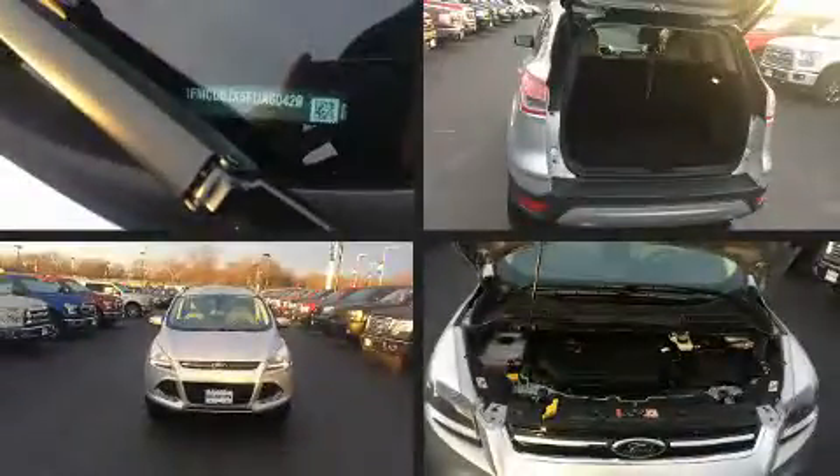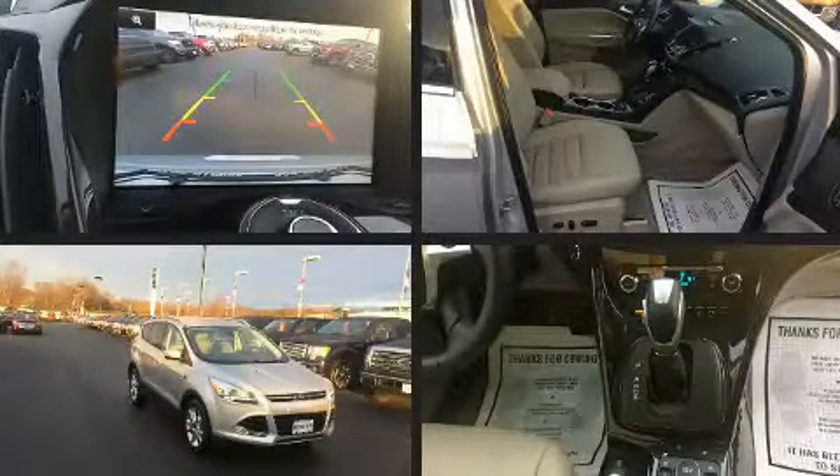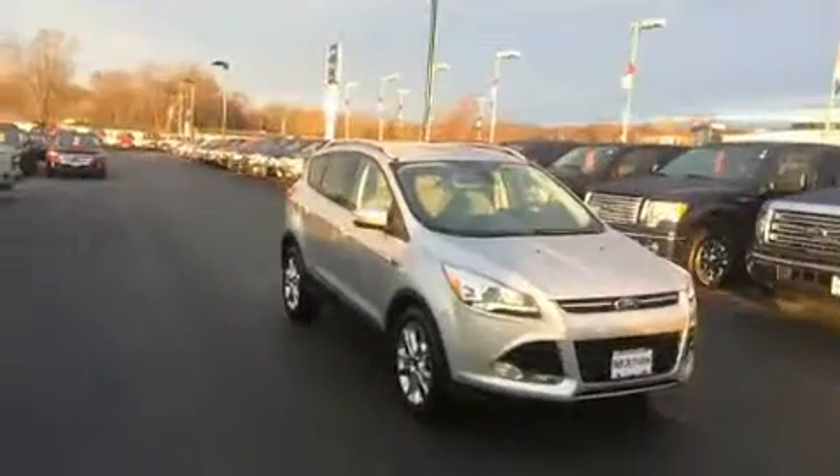Get excited about the 2015 Ford Escape. With fewer than 25,000 miles on the odometer, this four-door sport utility vehicle prioritizes comfort, safety, and convenience.